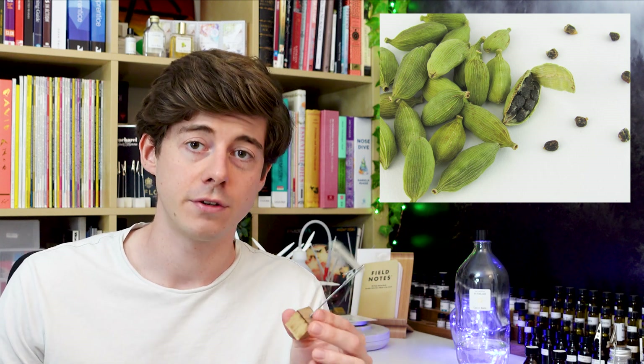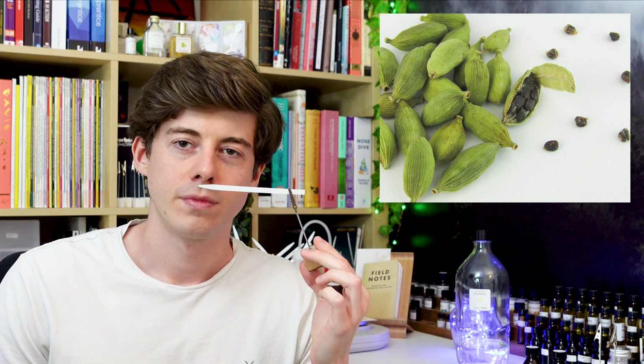So this Cardamom CO2 - Cardamom is often used as a cooking spice, especially in Indian food, so it definitely fits into the spicy category of raw materials. This Cardamom CO2 smells exactly like the cardamom pods - those little green, kind of bean-looking seed things. I don't quite know what you call them, but they're the little bits of cardamom that you get, and it smells exactly like those.